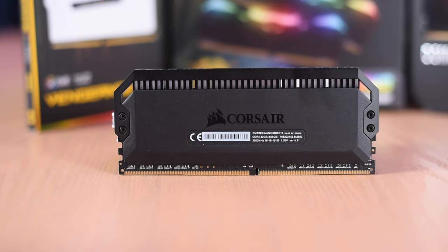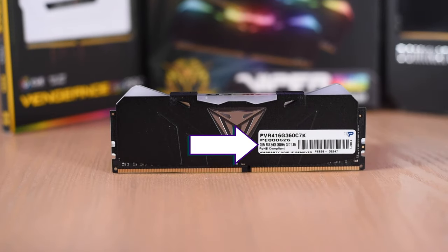When you're buying a kit, it's often hard to find the timings in the specs, but here they are printed on the back of this Dominator Platinum kit. Unfortunately, Patriot Viper does not do that with its kit — all we know is that it's a DDR4-3600 CL17 kit.